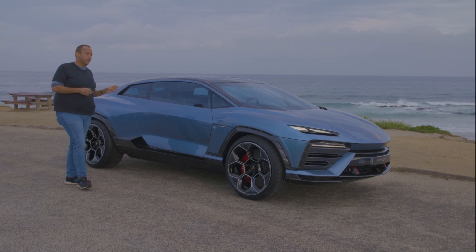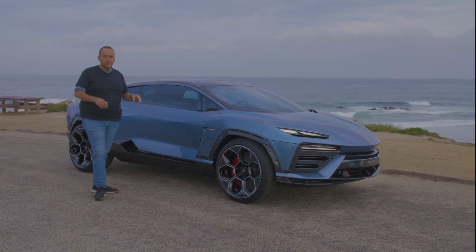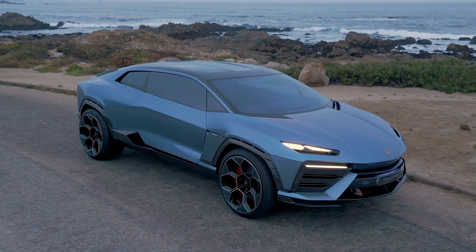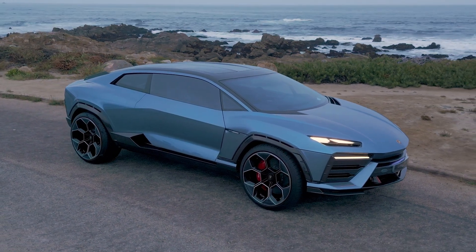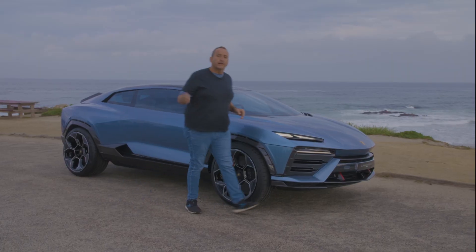But for the first time ever, it is not as loud and as provocative as the sports cars. This is the first socially accepted Lamborghini because of its EV drive, so it is more subtle and less loud, less provocative. But enough of talking — let's get driving.